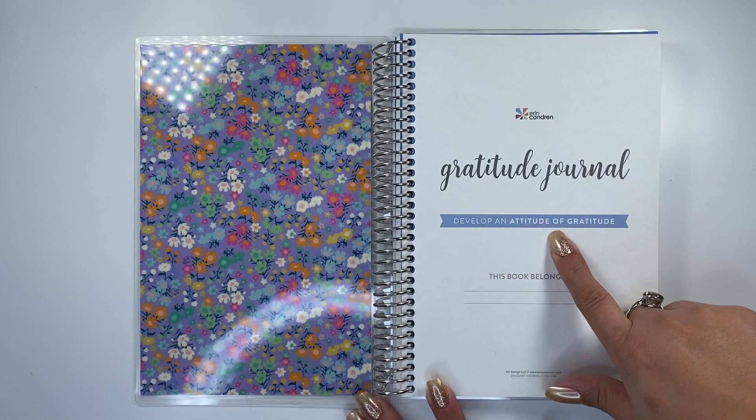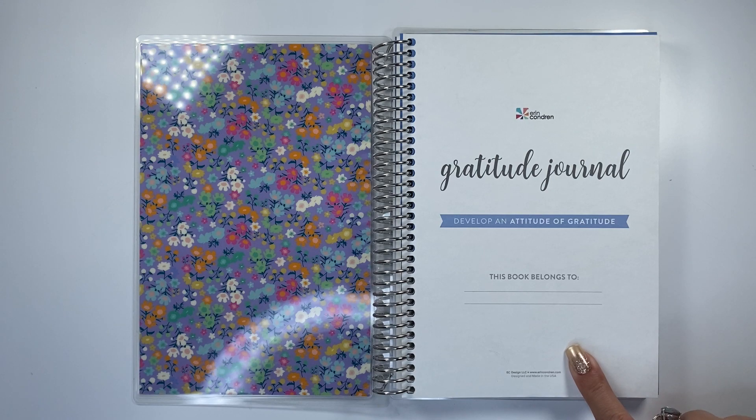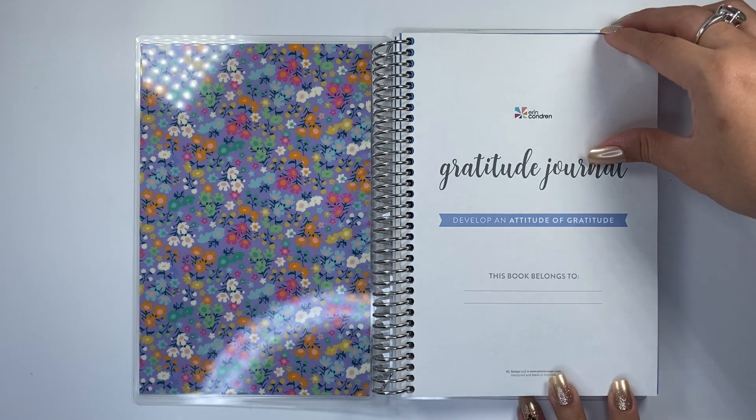On the cover it says 'Gratitude Journal — develop an attitude of gratitude.' Then your title page: 'this book belongs to.' This planner is $18, in A5 size, 5.8 by 8.3 inches.